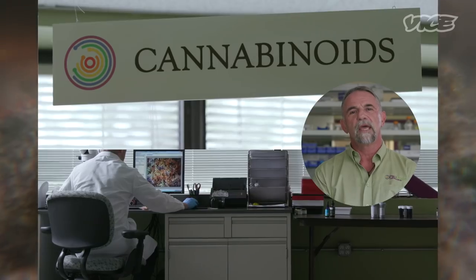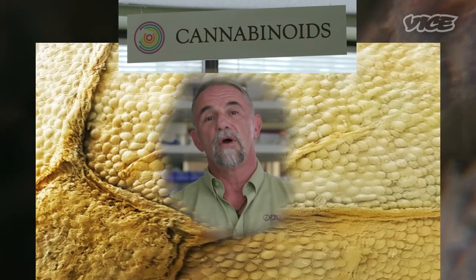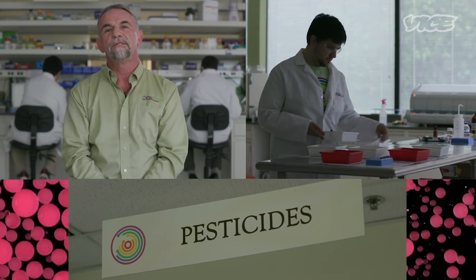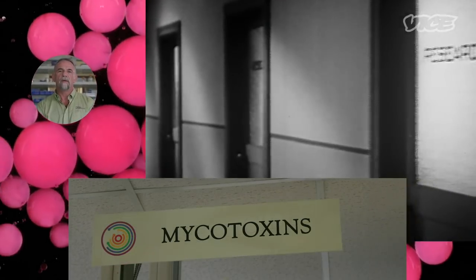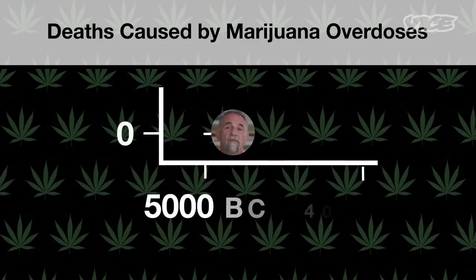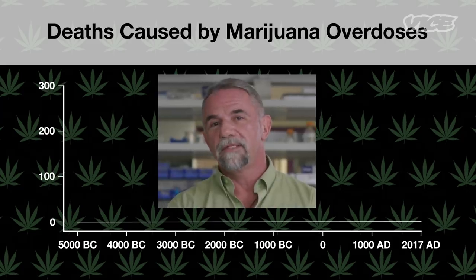We do testing for both potency and for safety. Potency is important so patients and consumers know what they're getting and how much to dose. The more important thing that we do is safety testing. We did a lot of research that documented very well that people have gotten sick and died from consuming contaminated marijuana. The death rate from marijuana remains constant for 7,000 years at zero, but contaminants are the issue.